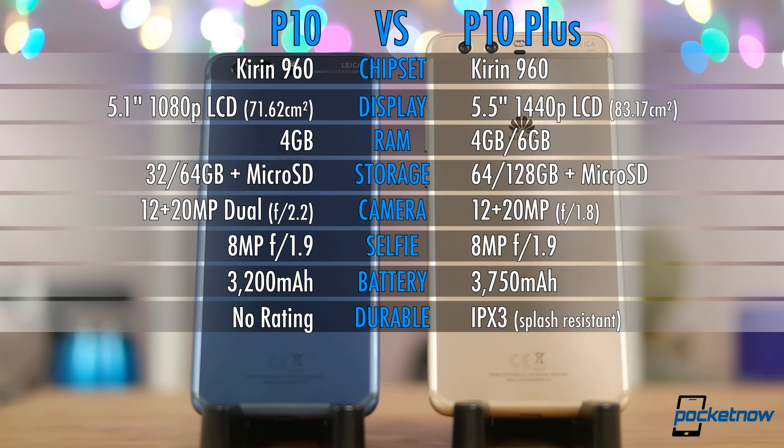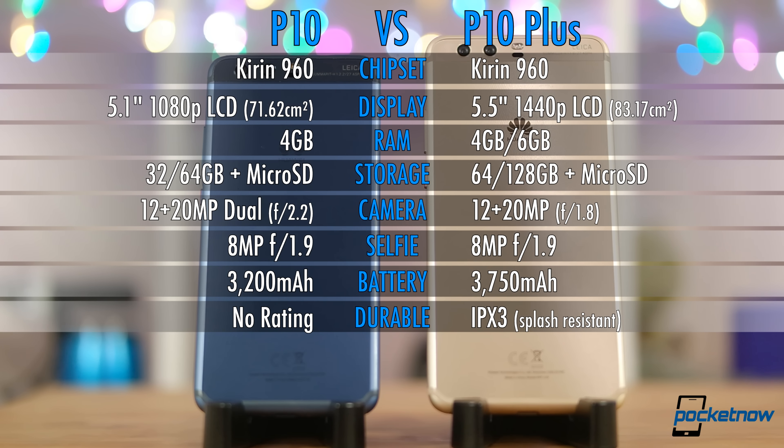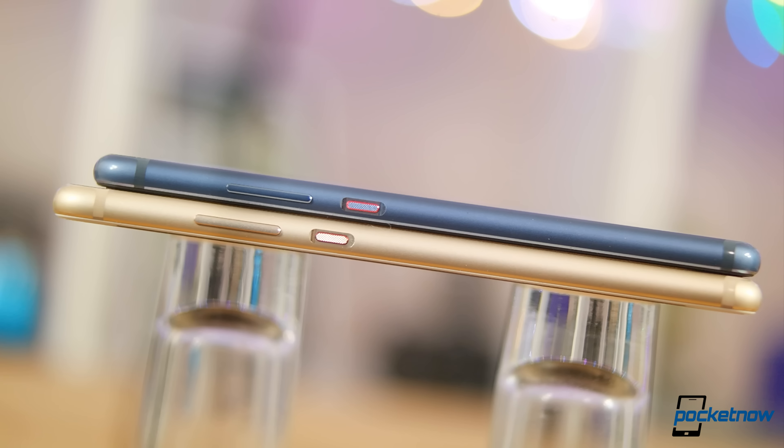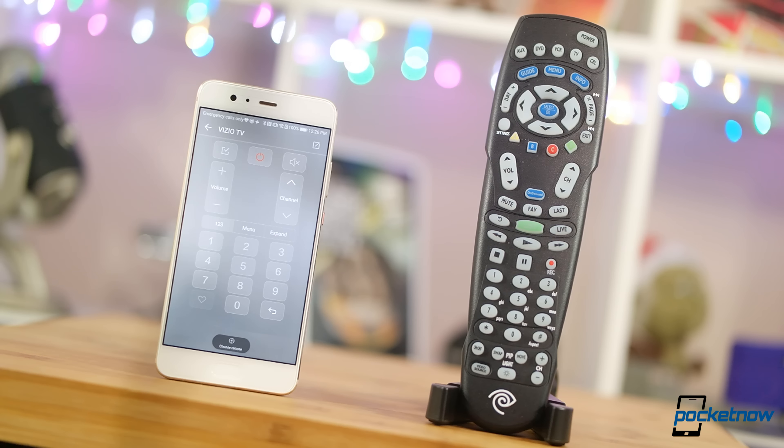As you would expect, the screen size and resolution grow. We get 64 and 128GB storage options, the latter with 6GB of RAM. The battery gets a sizable bump, and the IR blaster found on Honor 8 and Mate 9 makes a triumphant return. I really love that feature.